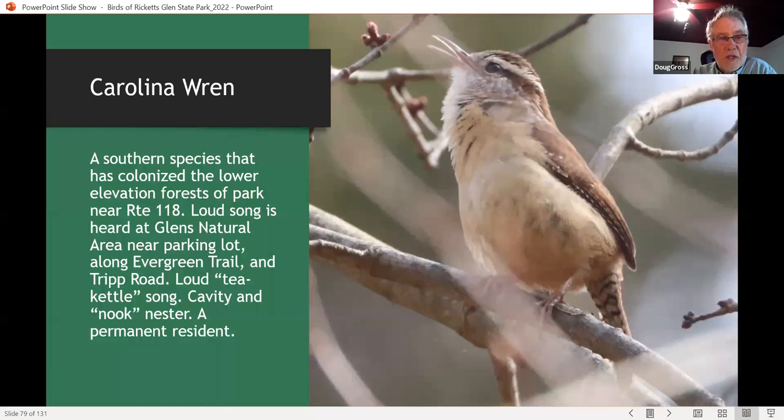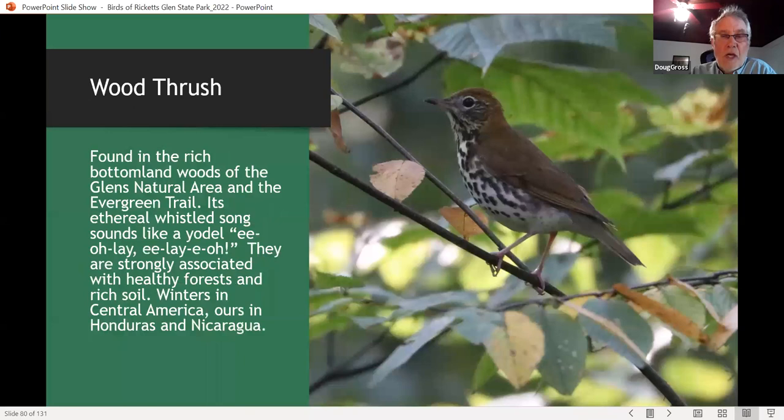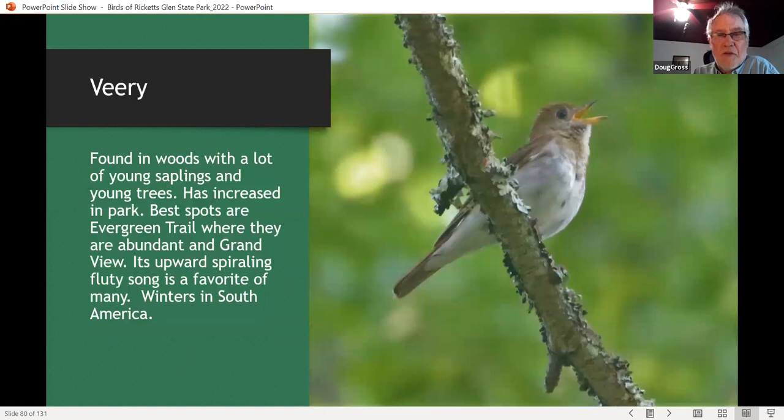Carolina wrens are easily found along the evergreen trail along Trip Road and in the lower part of the bulldozer road. Wood thrush, as you all know, is one of the most popular songbirds in the state. It's found in rich bottomland forest of the Glens Natural Area and the evergreen trail across the road, and occasionally at little locations on top of the park at higher elevations usually near water. I believe they're double brooded in the park, and it would be fun to find out where ours go — they probably go to Honduras or Nicaragua, where most Pennsylvania wood thrushes spend the winter.